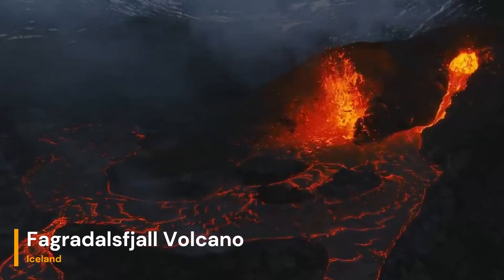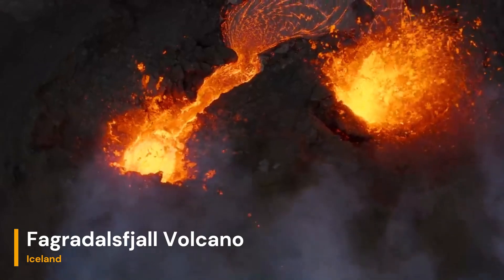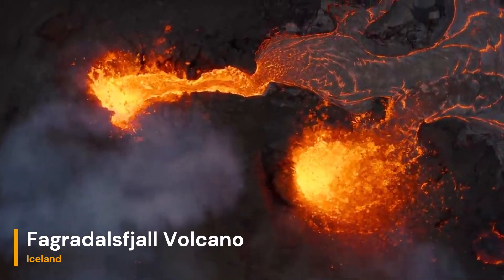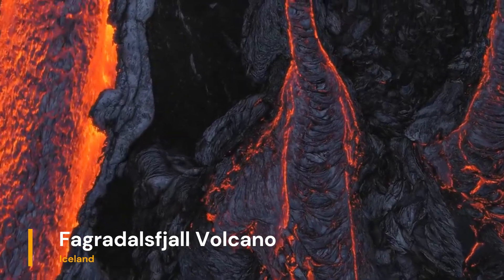Welcome. Today, we embark on a captivating geological journey to explore the intriguing Fagradalsjall volcano in Iceland. Join us as we delve into the depths of this natural wonder, unraveling its origins, eruptive history, and the fascinating forces that shape our planet's landscape.